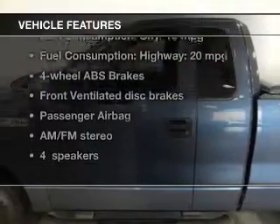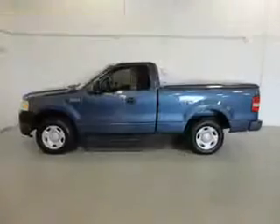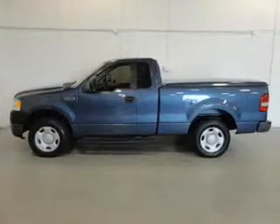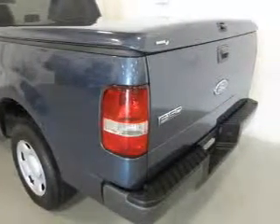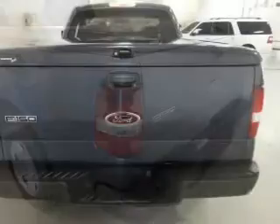With these notable features, you won't want to miss out on the opportunity to own this amazing ride: keyless entry, power door locks, power windows, AM-FM stereo, power mirrors, power steering, and an adjustable tilt steering wheel.